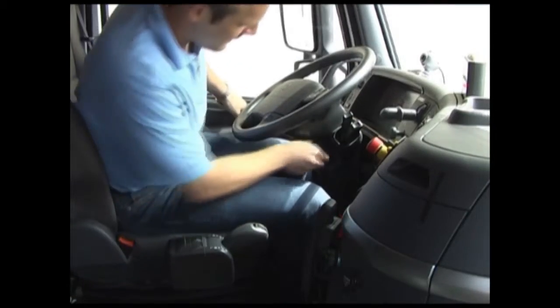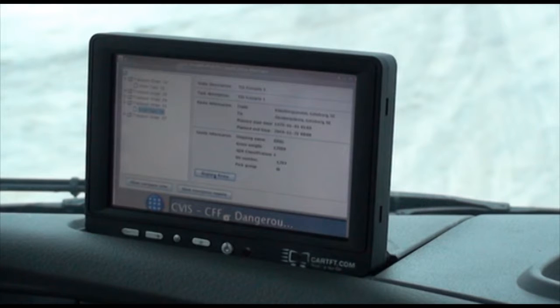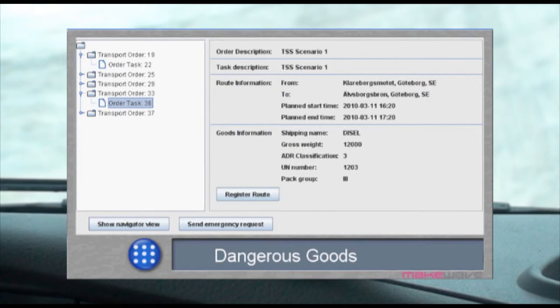The driver starts his work day and begins by logging on to the fleet management system. Once the driver is authenticated and logged in, he receives his work order. The cooperative system is an important step towards a paper-free transport solution. Today, the work order involves dangerous goods.